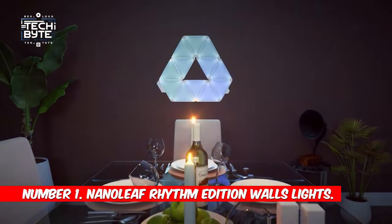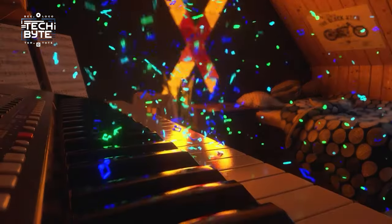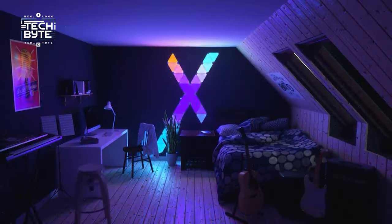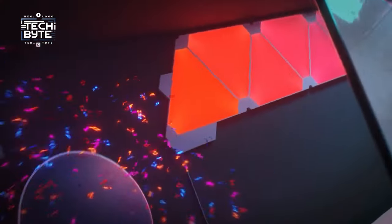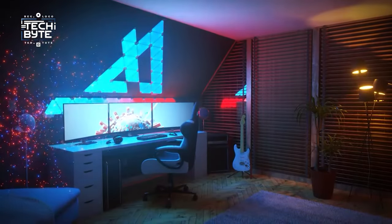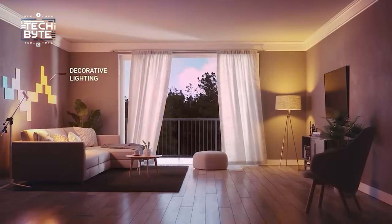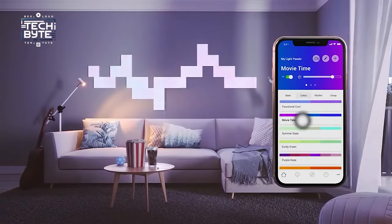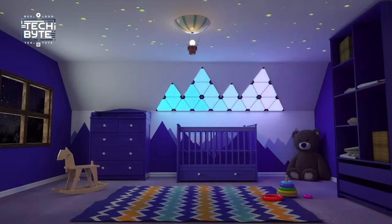Number 1: Nanoleaf Rhythm Edition Wall Lights. Meet the Nanoleaf Smart Lighting Panels, where lighting turns into an art form that lights up your space. Explore a palette of over 16 million colors or enjoy soft white light, all at your fingertips through the Nanoleaf app. The Rhythm Edition's Smarter Kit takes things up a notch, transforming your favorite tunes into colorful light symphonies with built-in sound sensors. You can connect up to 30 light panels on one controller for a captivating display, easily customized via the Nanoleaf Smarter Series app or your voice through Siri, OK Google, or Amazon Alexa.